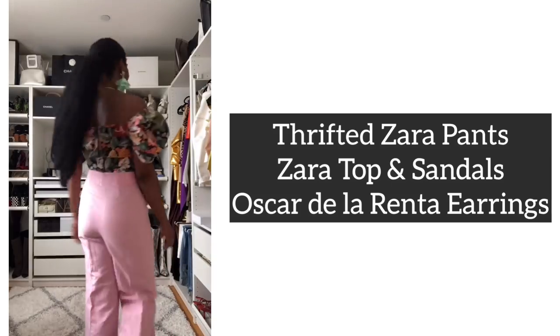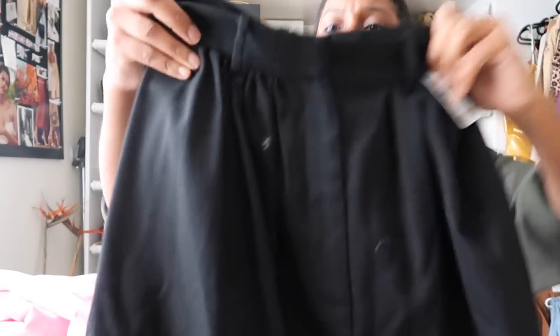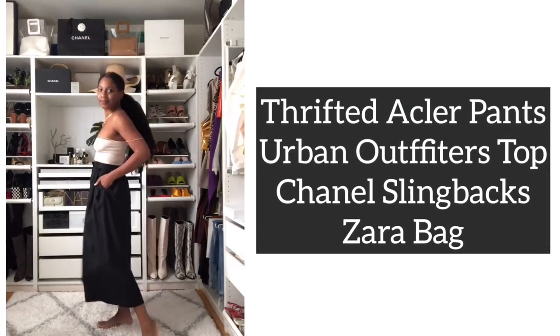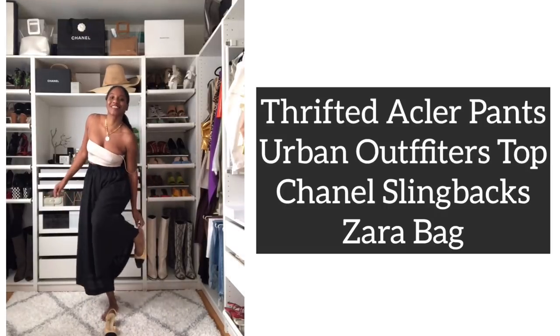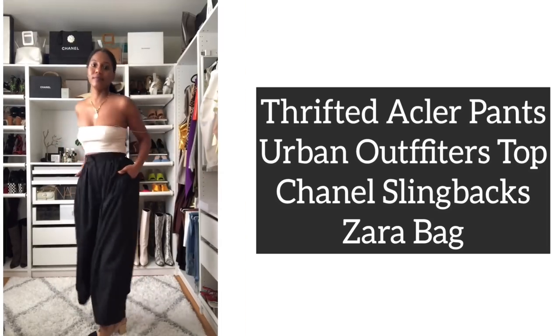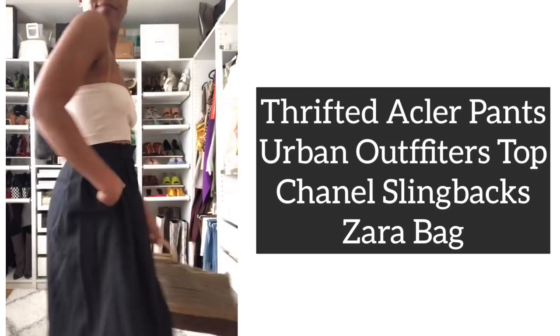Last but not least from Buffalo Exchange, my most expensive item: I got these Acler — A-C-L-E-R — wide leg pants in black. They are super wide, a little sheer in the sun, and the fabric is like a heavy linen. They look so amazing on — it almost looks like a full skirt. They came in at $42. That's not really cheap for thrift, but it's a really amazing brand. I usually don't wear black on vacation, but I'm definitely taking these with me.